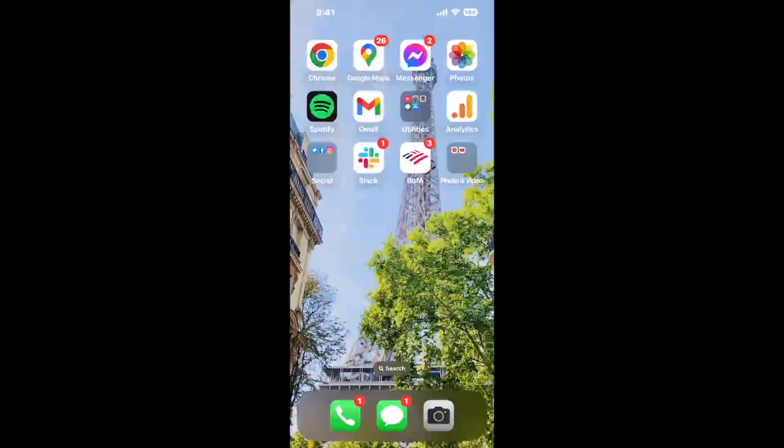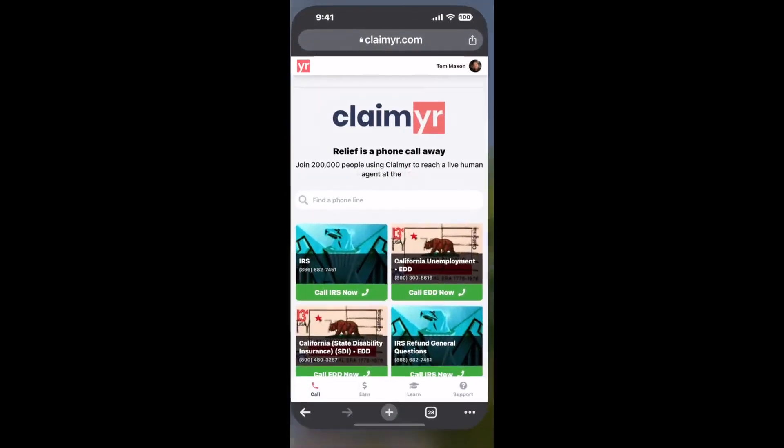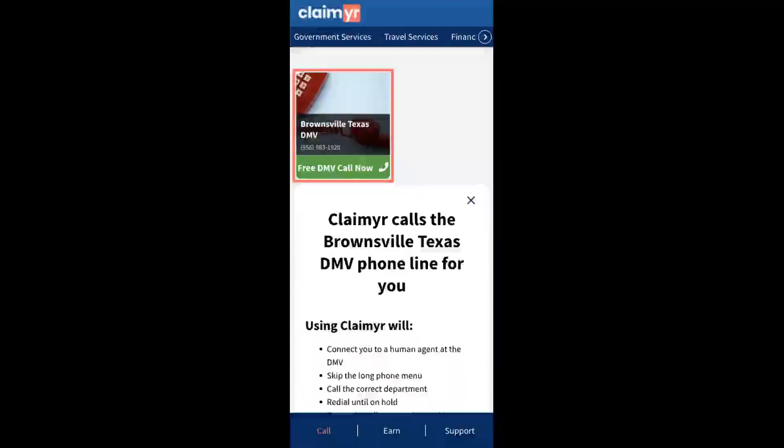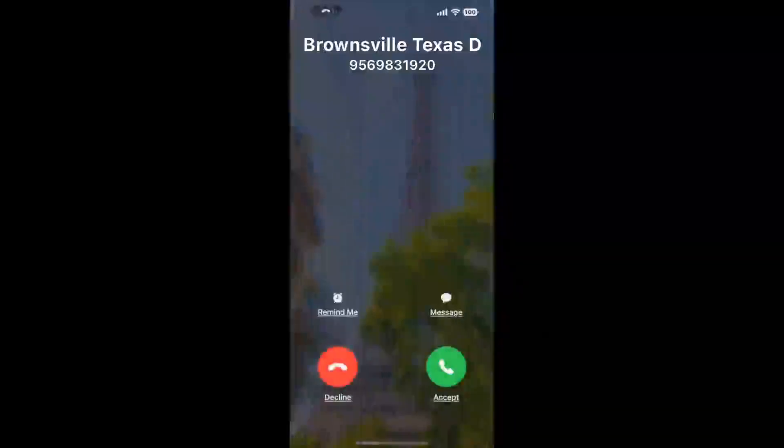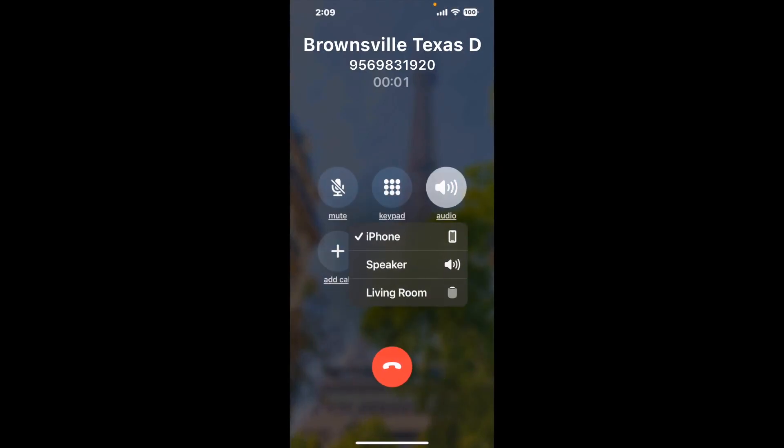The next method is the better way to reach a live person at Brownsville Texas DMV. I built a calling tool — to use it, open up your browser, go to claimer.com, and search for the Brownsville Texas DMV option. Claimer can automatically call any phone line for you. It'll connect you directly to a human at Brownsville Texas DMV, dialing the number and staying on hold for you while it waits for an agent to take the call.